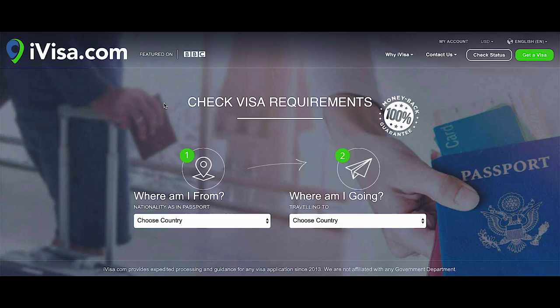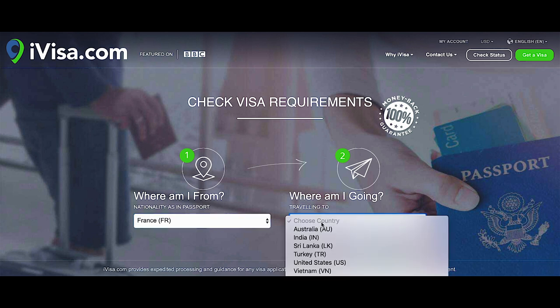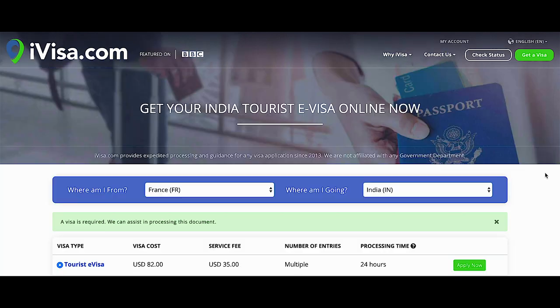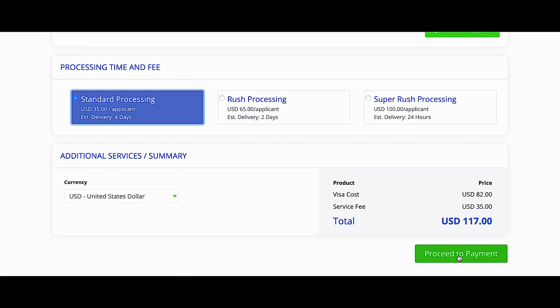This video is sponsored by iVisa. Are you traveling soon and want to get your visa in a few clicks and without headaches? iVisa is the best solution for you, so check out the link in the description below.